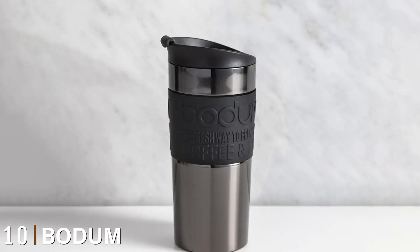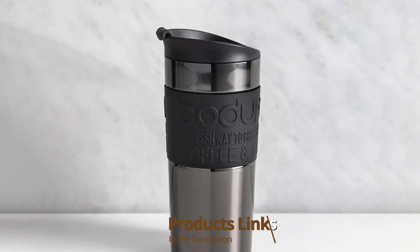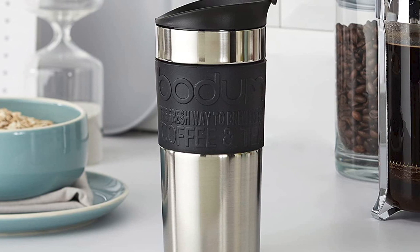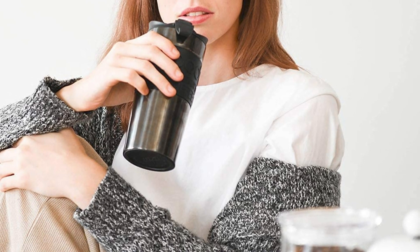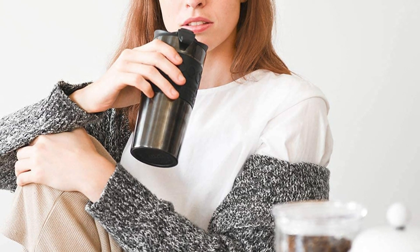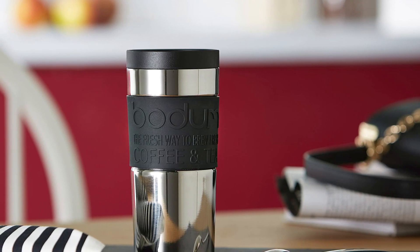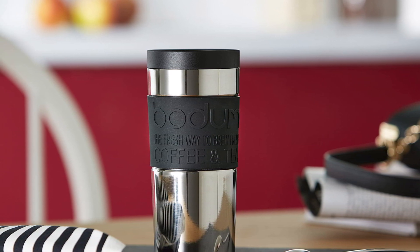Finally, the number ten position is dominated by the Bodum Vacuum Travel Mug. If you want a reusable coffee mug that can keep your coffee hot for a few hours through the day, the Bodum vacuum coffee mug is a great choice. It's made from stainless steel and has a double wall for maximum heat insulation, keeping your hot coffee hot and your iced coffee cold for a good few hours. The cup comes with a slip-proof silicone band to make it easy to carry. However, it's more of a flask than a cup, so don't expect it to replicate the coffee shop cup experience.